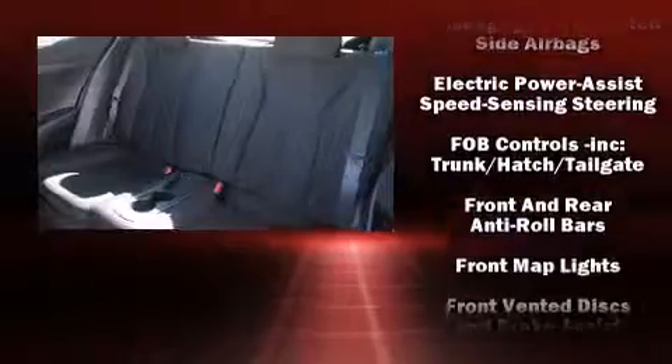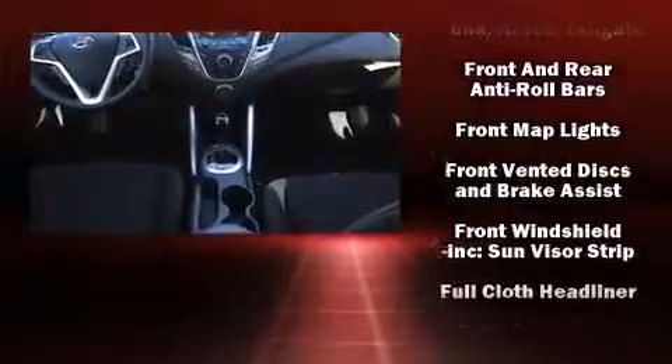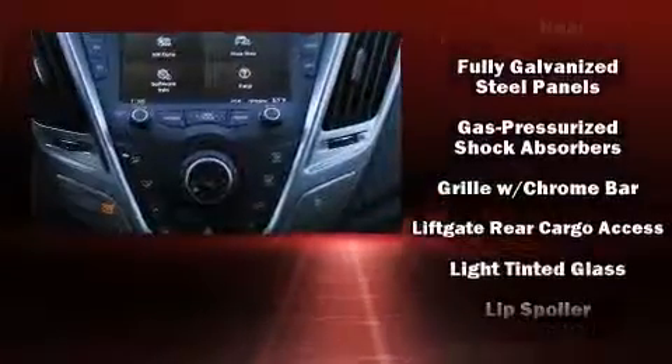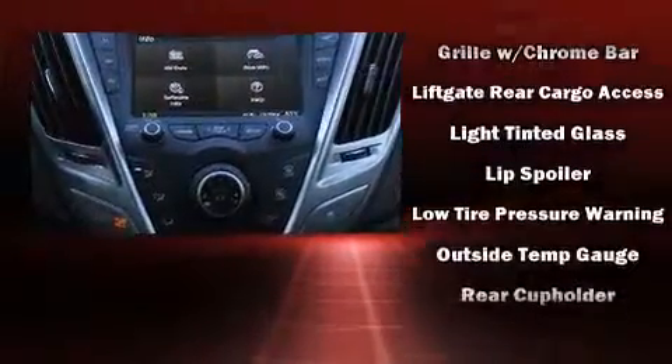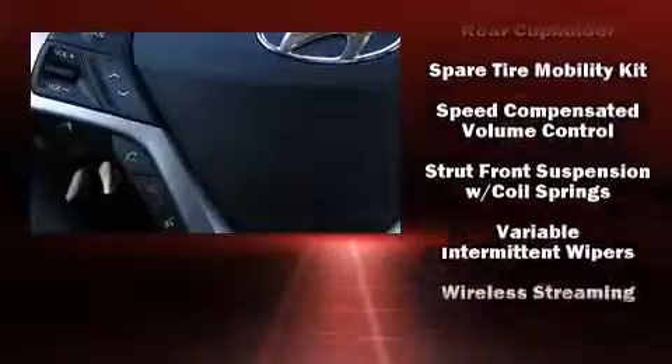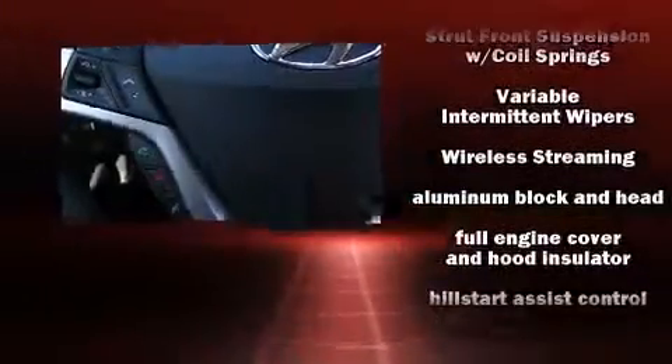Hyundai also prioritized safety and security by including dual front impact airbags with occupant sensing airbag, head curtain airbags, traction control, a security system, and four-wheel disc brakes with ABS. Brake Assist technology provides extra pressure when applying the brakes.